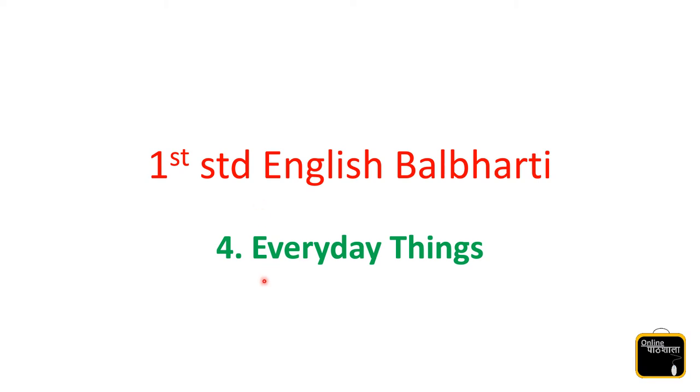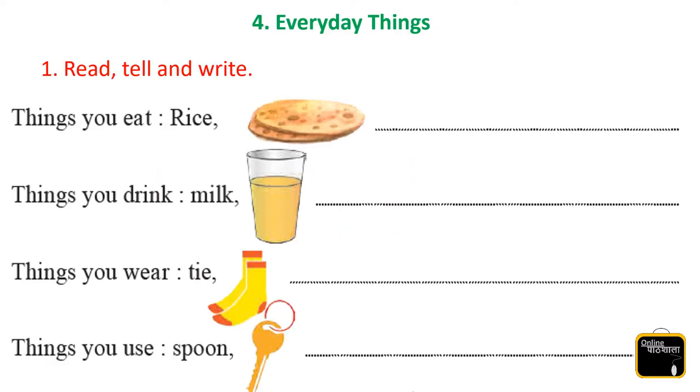Hello and welcome back kids. Today we are going to learn 6.4 everyday things from First Standard English Balbhari. Lesson number 4, that is everyday things.